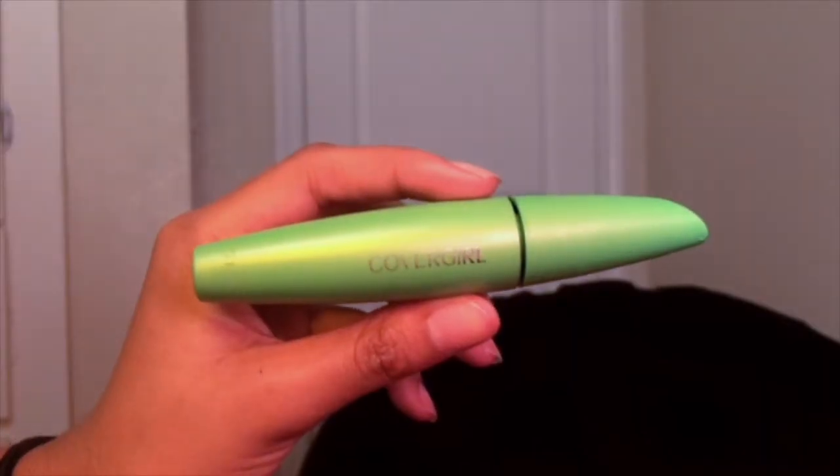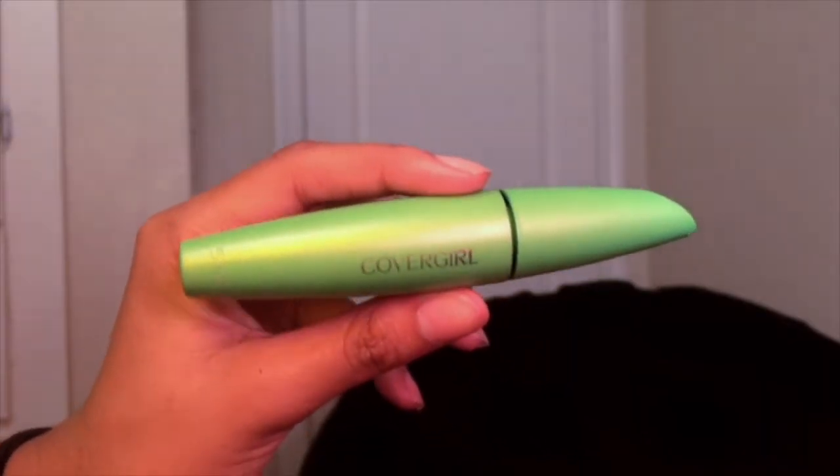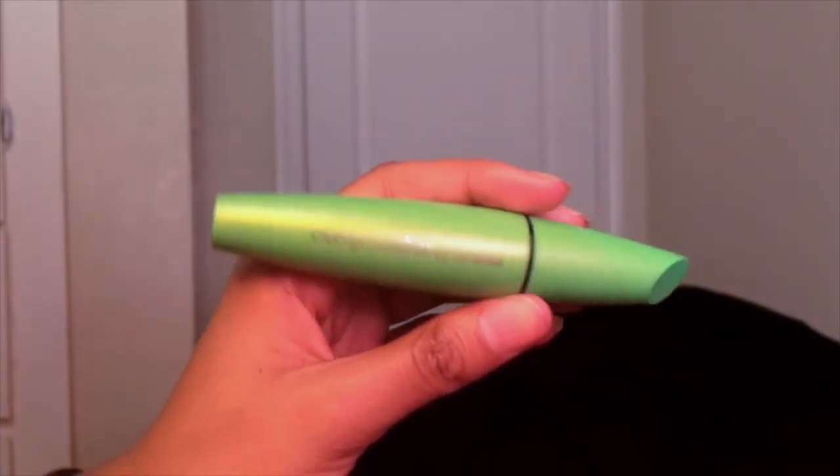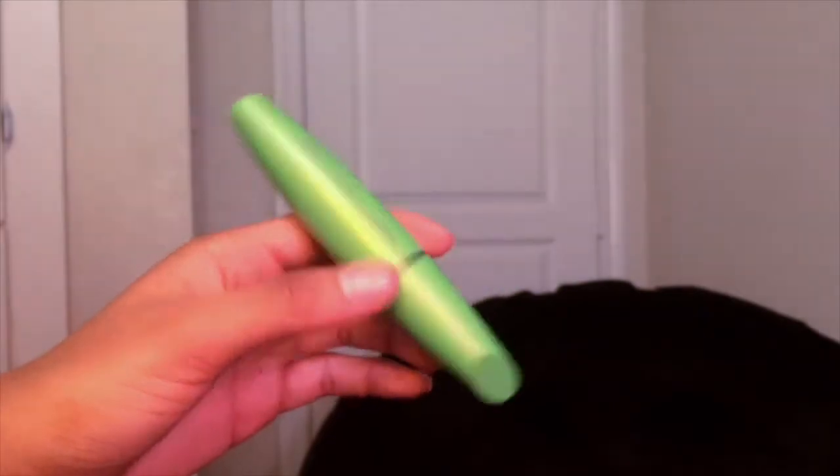Out of all of those, I use my favorite one — the CoverGirl Clump Crusher. This gets rid of clumps because some mascaras make your eyelashes look like spider legs, all stuck together. Some girls like that but I don't.